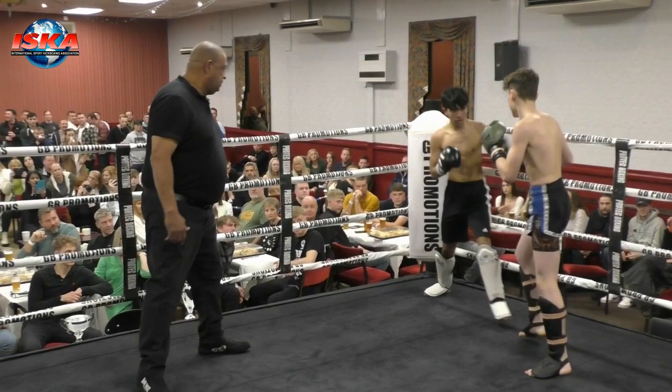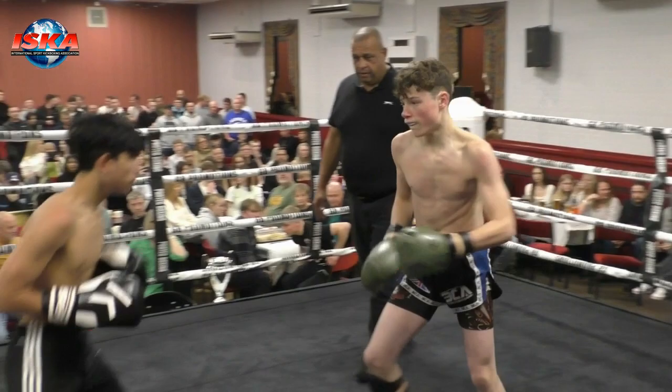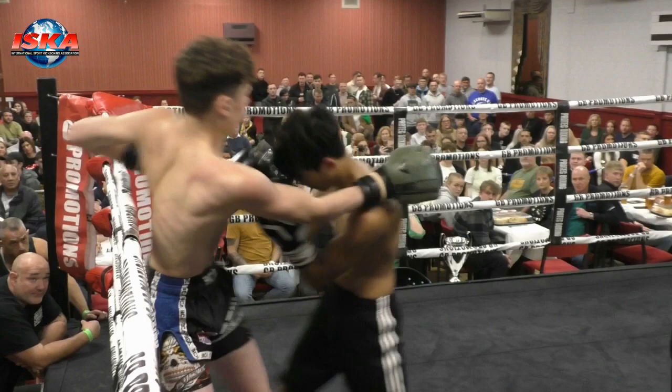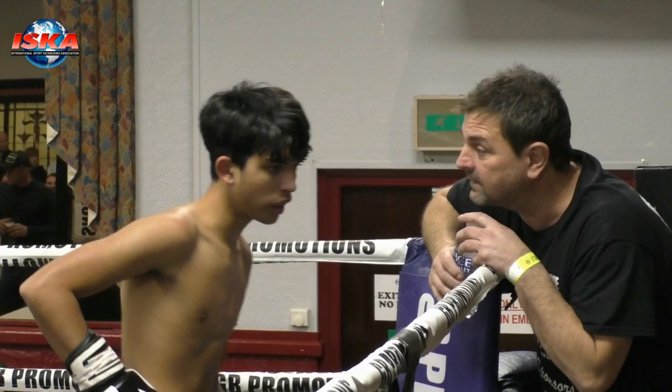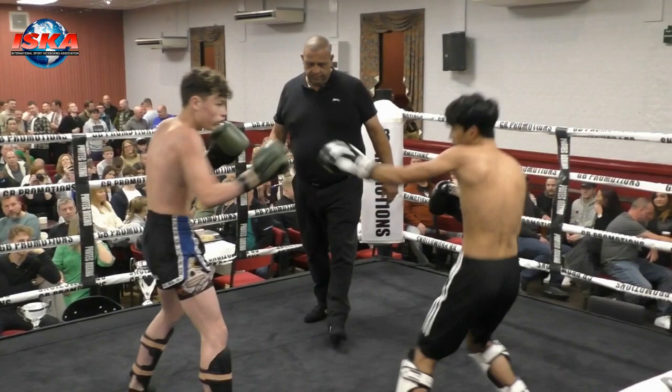Kai has proven his durability, proven his chin, but he's under pressure from the all-action style of James Cornell. What I like about James is his fluid, flowing technique — it's accurate and it's varied, and that's causing the problems for Kai, hands and feet. But look at Kai — comes straight back with the right hand. What a great opening round despite the knockdown. It's been competitive, but for me James takes the opening round. Kai stayed in the center of the ring, looked to fire back, and made it as competitive as he could against a very tough technical opponent.